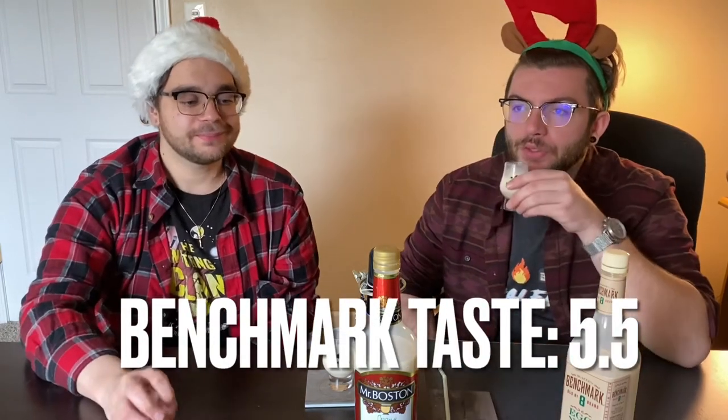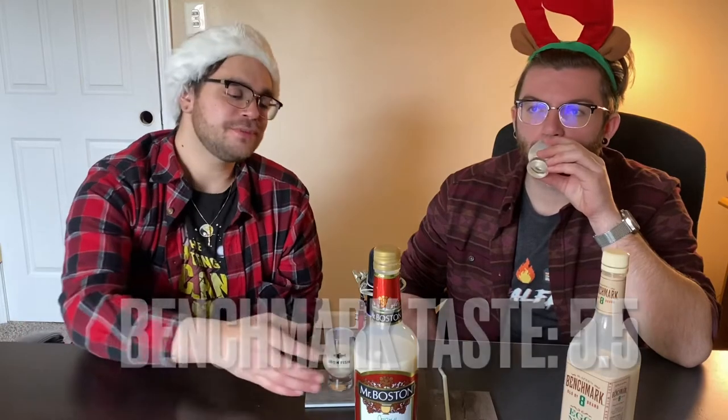We did not score the Benchmark first — I'm going to give it a five and a half. I'll give it a five and a half too. So our favorite right now is just Mr. Boston, a little bit better than the Benchmark. But mixed together — it's perfect. I'd give it an eight. You get the creaminess, the thickness, the eggnog flavor, a nice little hint of whiskey, a little kick, but not too spicy.